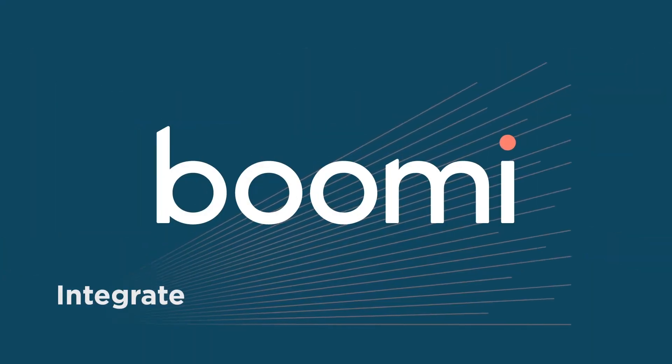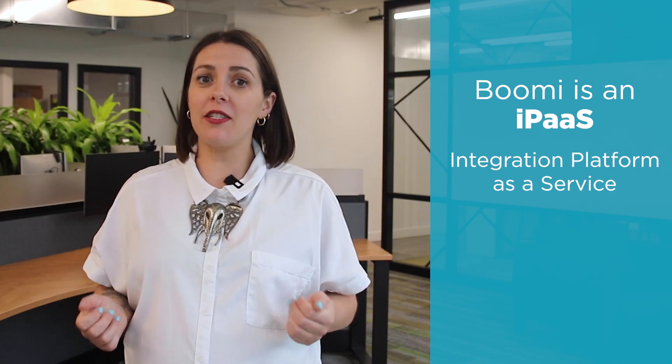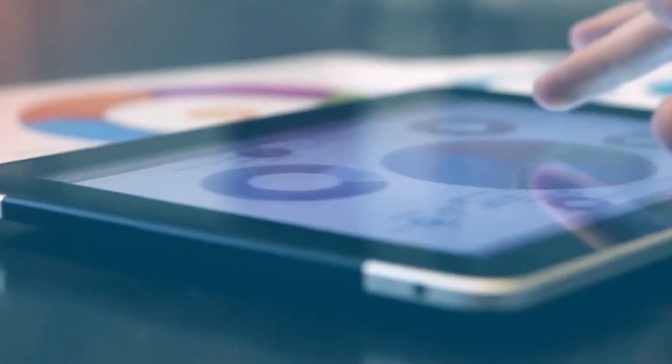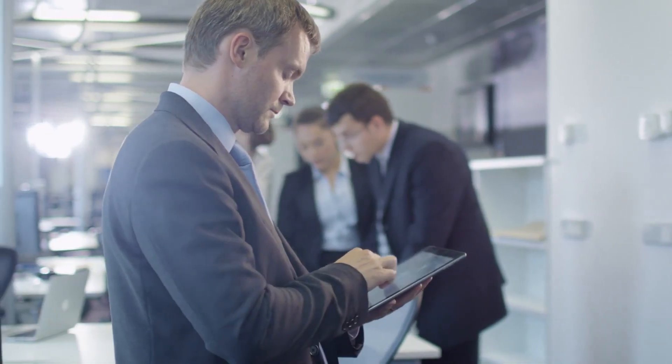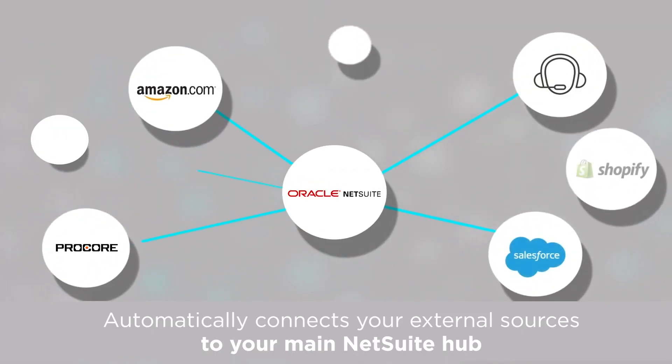Fret no longer — with Boomi you can integrate, enhance, and automate it all. Known as a connector or middleware, Boomi is an iPaaS (integration platform as a service) platform that streamlines data between different software integrations, providing you with instant visibility and collaboration across the board. No more manual imports or exports; Boomi automatically connects your external sources to your main NetSuite hub.